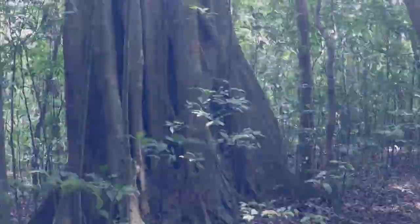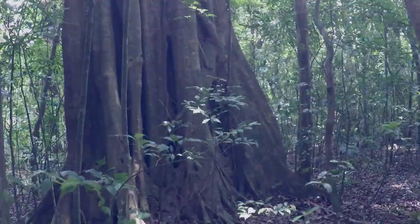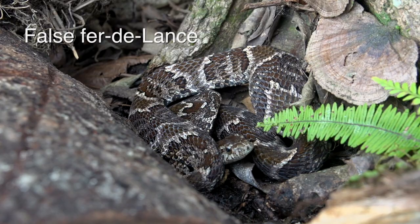Throughout the Costa Rican wet lowlands and into the lower highlands, there is a snake with a really bad attitude. The false fer-de-lance is an example of fake it until you make it.